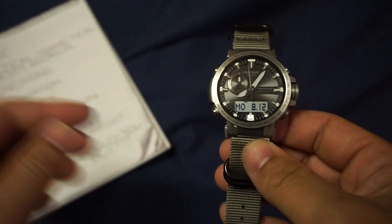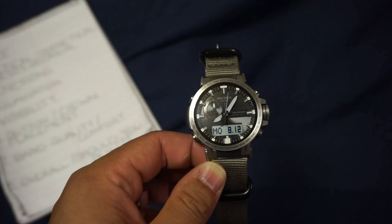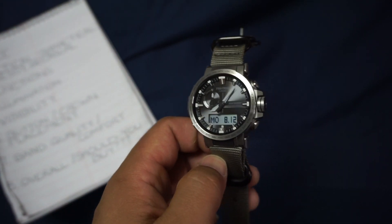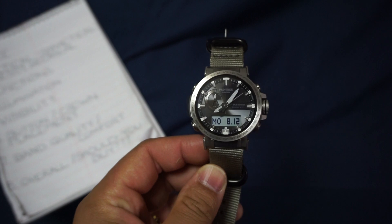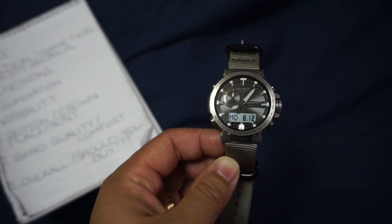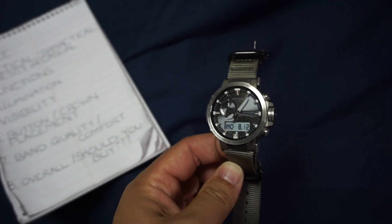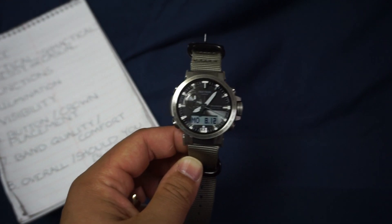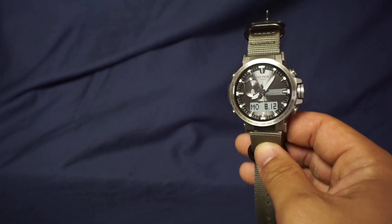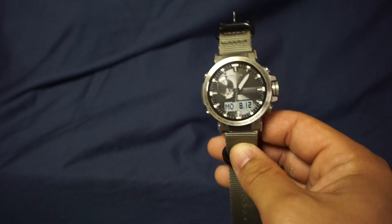Starting off with number one: price. This was a Prime Day deal on Amazon — I got it for $280, which was a super good price. Normally this goes for $500 plus. If you can get it for what I paid, go for it. Even anything under $500 I think is a good deal. Just keep in mind you're not going to get it for that price unless you catch a deal like Black Friday or Prime Day.